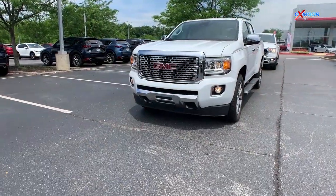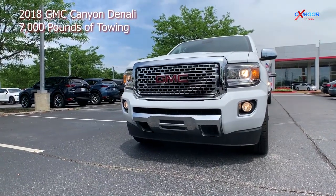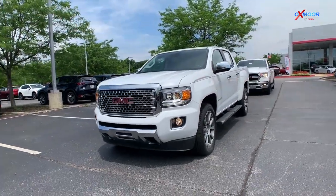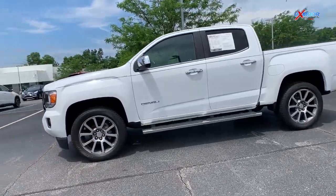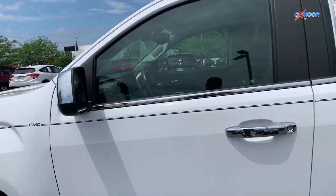Up next is a 2018 GMC Canyon Denali. That exterior color is Summit White. This vehicle will have 28,128 miles on it. This truck will have a towing capacity of 7,000 pounds. It comes equipped with a V6 engine,